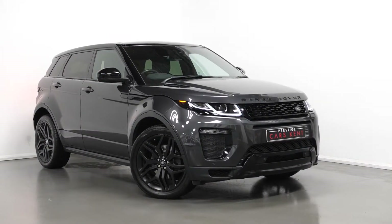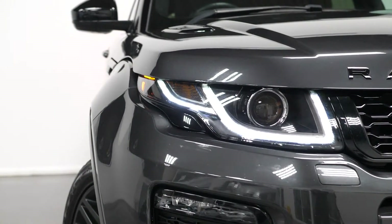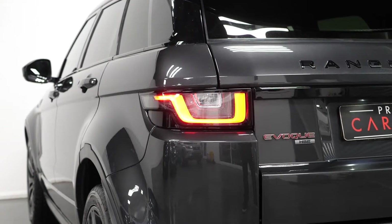Hello, Joe here today from Practise Cars, Kent, with the 2017 Range Rover Vogue HSE. This vehicle is a ULEZ compliant Euro 6 diesel and I'm just going to run through a couple of the standout features and specifications on this vehicle today.